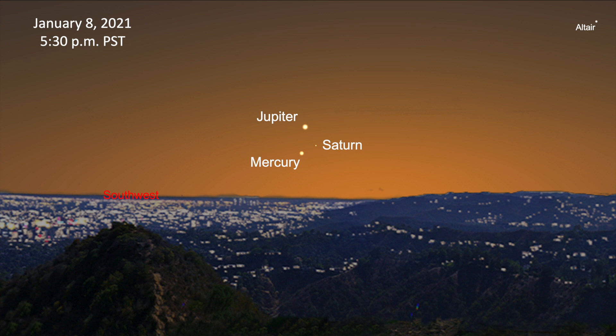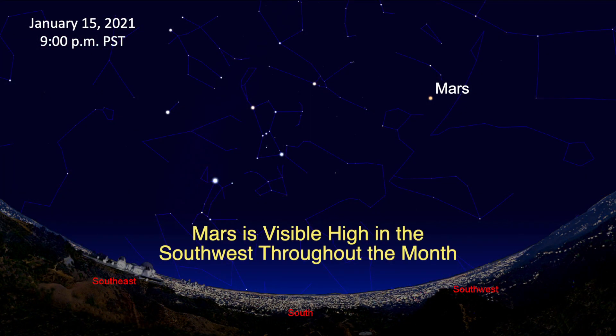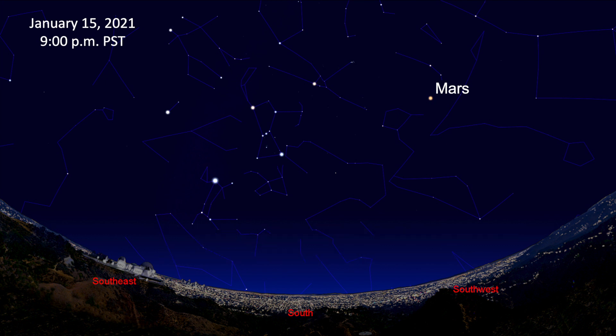On the 8th, Mercury joins Jupiter and Saturn in the twilight sky. The red planet Mars is located high above the southwest horizon, a few hours after sunset. It's visible throughout the month, setting after midnight.